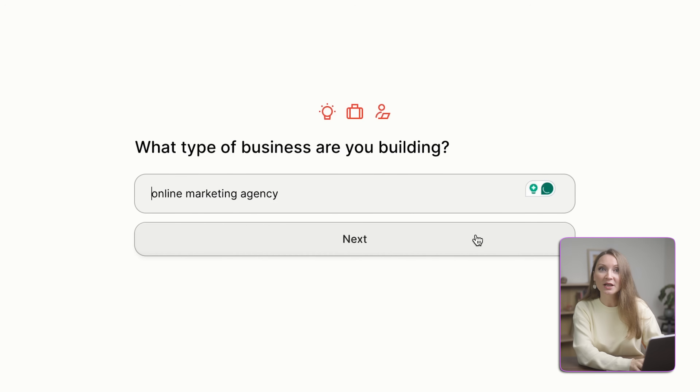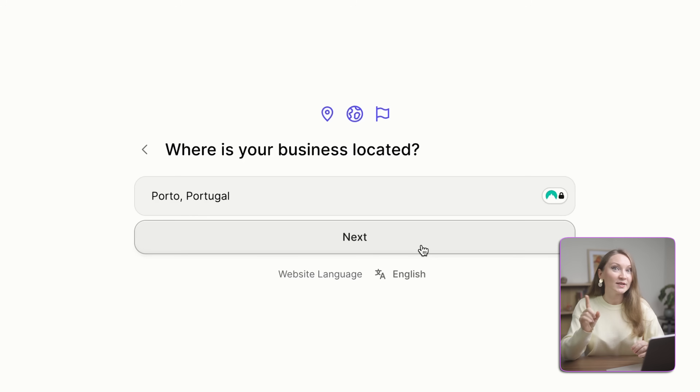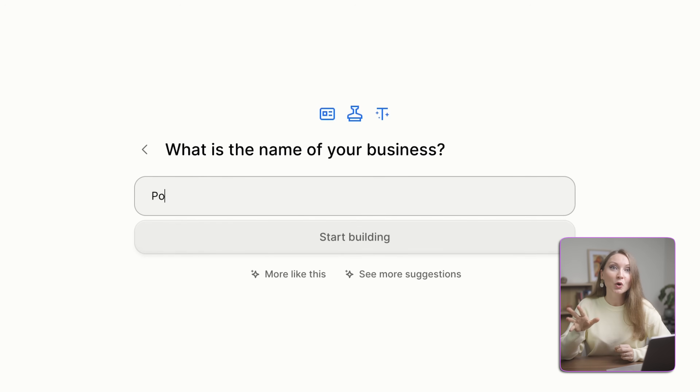First, Durable asks me three simple questions. What kind of business am I building? I've been doing online marketing my entire career for the past 15 years, so it makes sense for me to start an online marketing agency. Where is my business located? I'll put Porto — that's where I live in Portugal. And the beauty of this online business is that I can work with clients from all over the world. And what's the name? I'll go with Porto Promo.